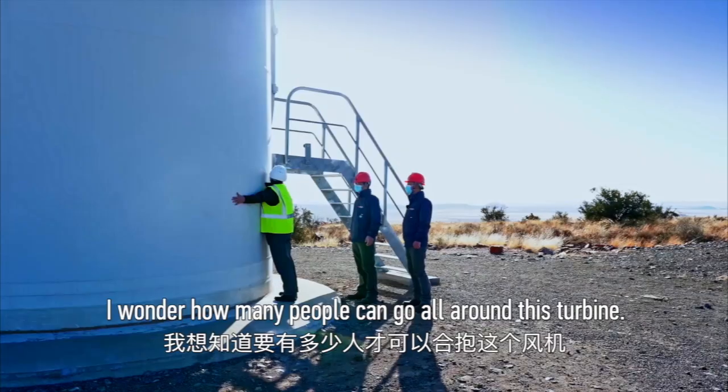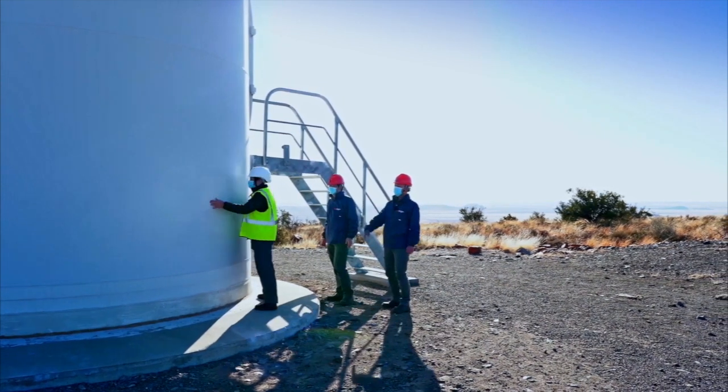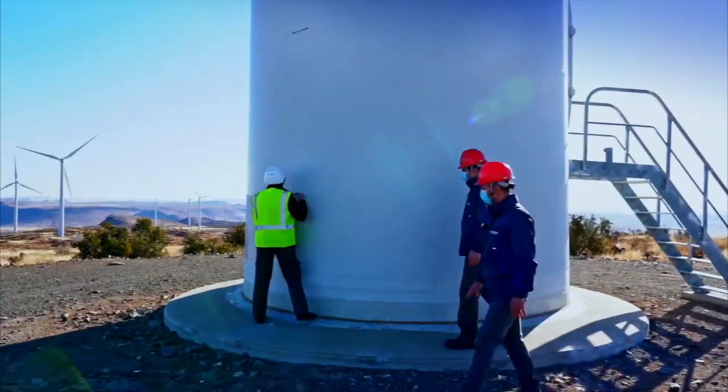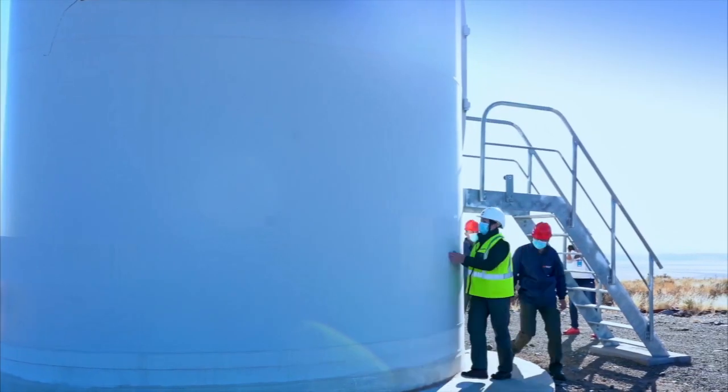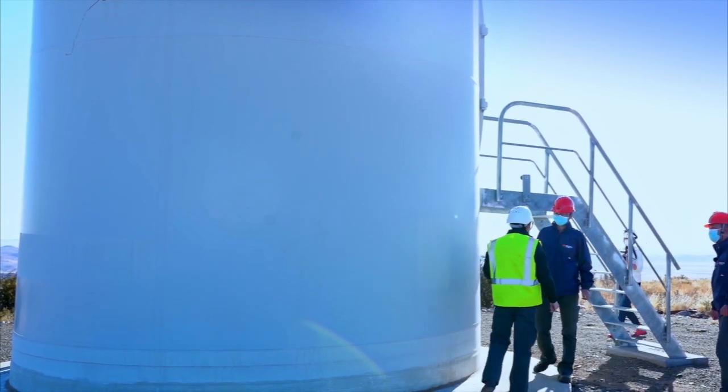I wonder how many people can go all around this turbine. Can I quickly measure? Eight people — that's a lot.